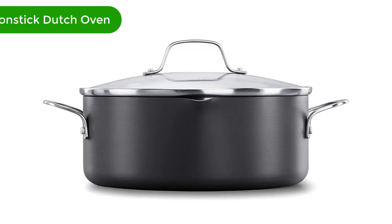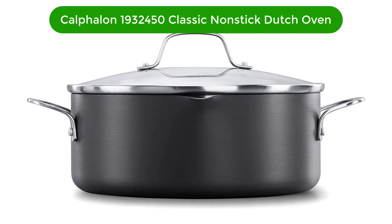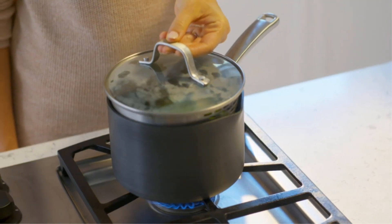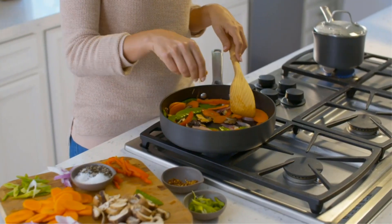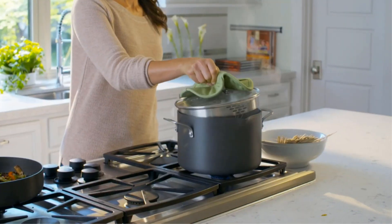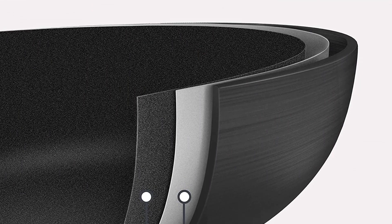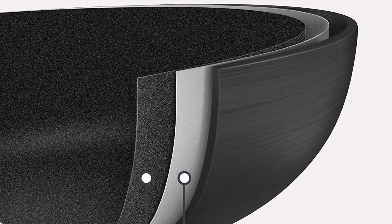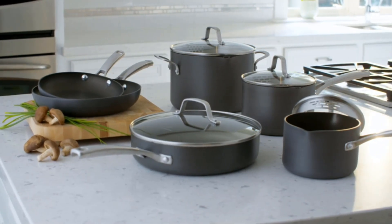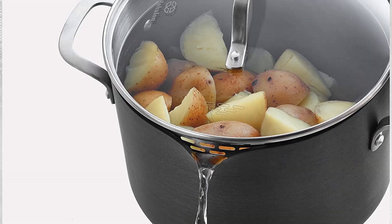Number 3. Our third best pick is the Calphalon 193-2450 Classic Nonstick Dutch Oven. More than anything, the Calphalon Nonstick 5-Quart Dutch Oven impressed us with its nonstick surface, which lets you cook anything with ease. From searing or braising meats to adding final touches in the oven, this versatile pot lets you do anything. Unlike cast iron Dutch ovens, this is relatively easy to clean — with just soap and water, you can scrub the pot without worrying about the coating.